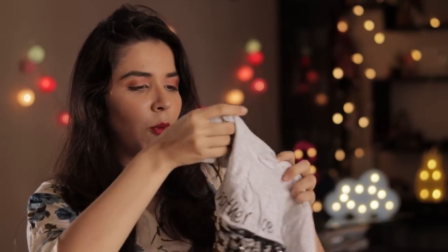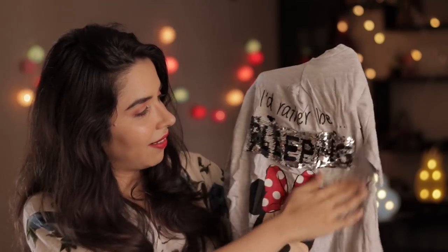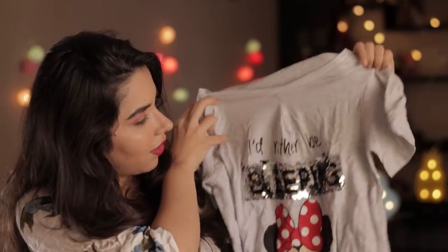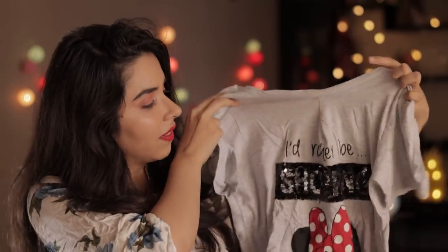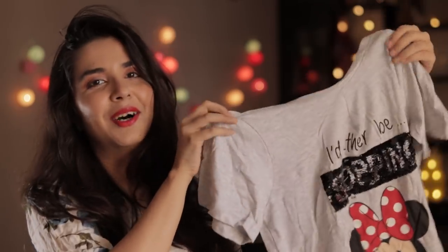One reason I shop from Bandra Hill Road much more than Colaba these days is that in Colaba they quote 600 and you have to bargain hard to bring it to 200 or 300, whereas Bandra Hill Road is more straightforward. I picked up this sequin top — sequins were really in trend, especially these reversible ones. In one direction it says 'I'd rather be sleeping,' and if you shift the sequins upward it says 'I'd rather be shopping' — so adequate! It also has a little Minnie Mouse. This was from a store with everything at flat 200 rupees.